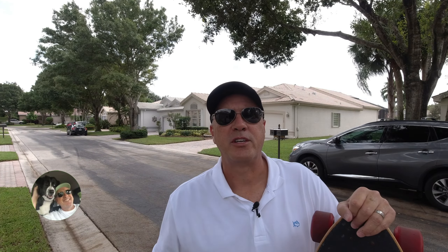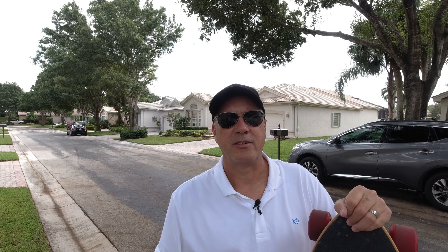Now if this is your first time to my channel, please hit that subscribe button and click the little bell so you can get notified of all my latest videos, because I make a new video about once a week and it's all about living the Florida lifestyle here in paradise. All right, so let's get started.